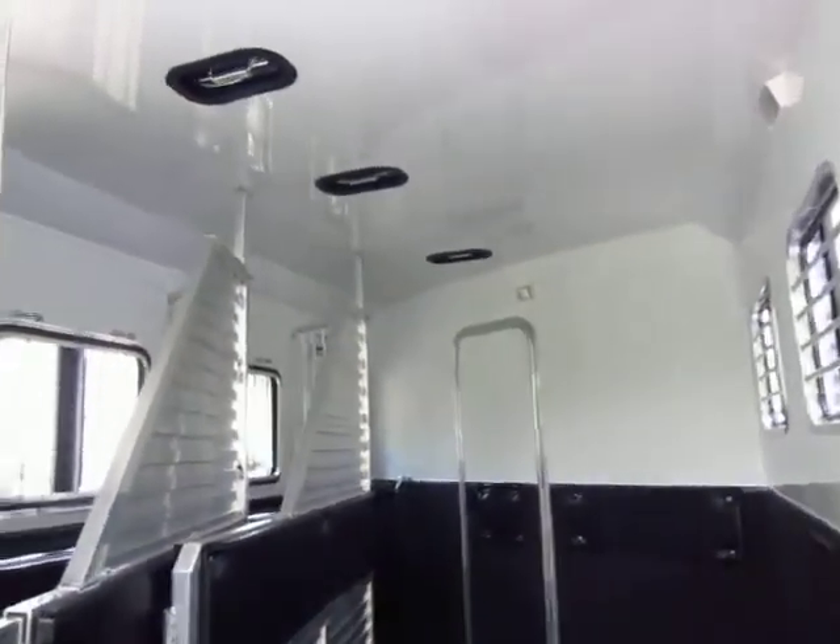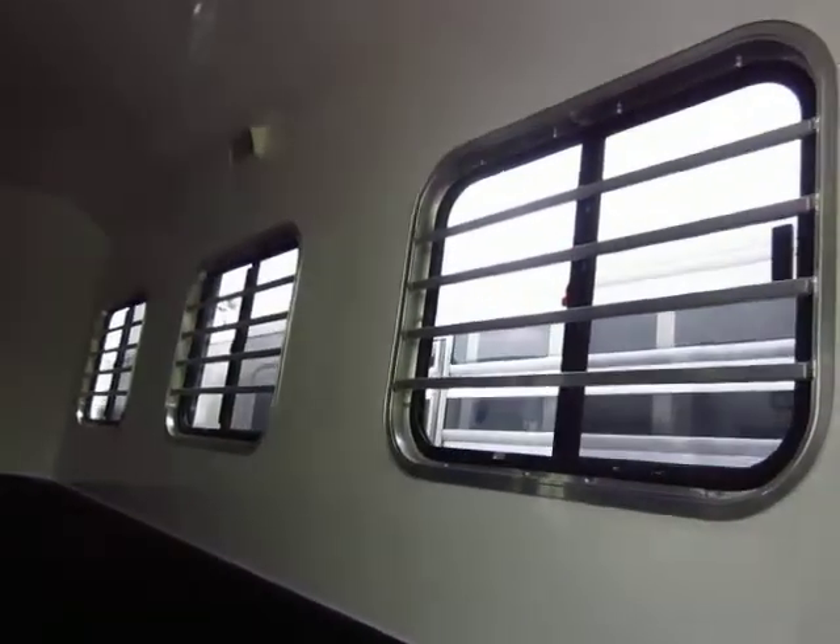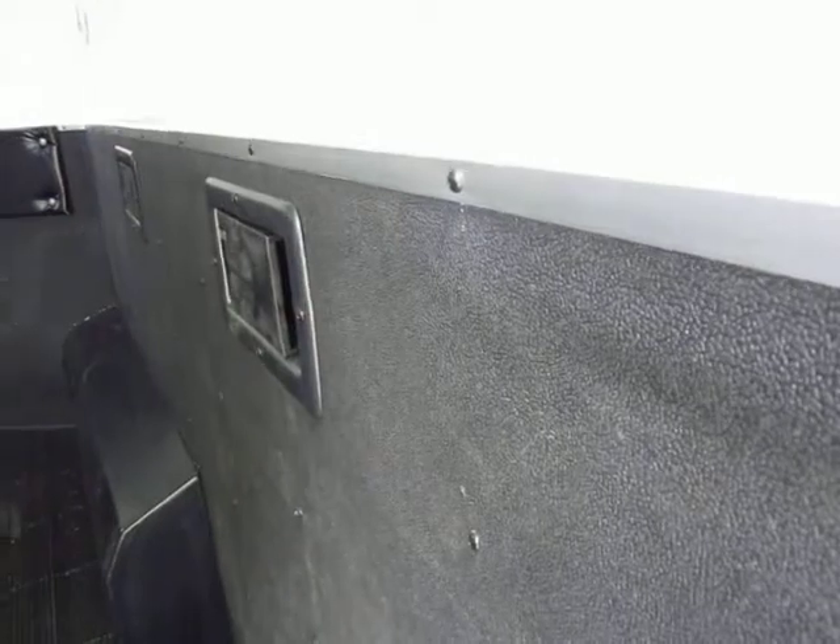Two-way air vents for each animal. The butt-side windows also open so you can get a lot of cross ventilation for them going down the road. They also finish off the top of the rubber wall here so that the horses can't rub on it and get a sore spot.